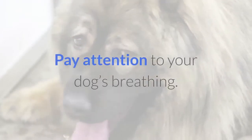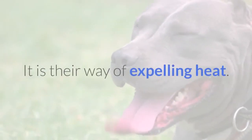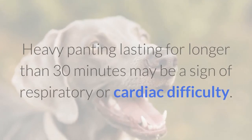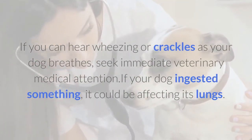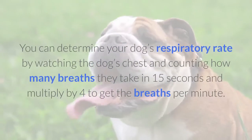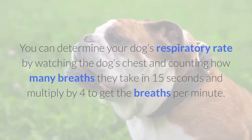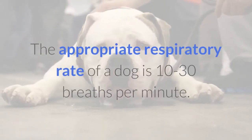Pay attention to your dog's breathing. Panting is normal for dogs most of the time — it is their way of expelling heat. Heavy panting lasting for longer than 30 minutes may be a sign of respiratory or cardiac difficulty. If you can hear wheezing or crackles as your dog breathes, seek immediate veterinary medical attention. If your dog ingested something, it could be affecting its lungs. You can determine your dog's respiratory rate by watching the chest and counting breaths in 15 seconds, then multiply by four to get breaths per minute. The appropriate respiratory rate of a dog is 10 to 30 breaths per minute.